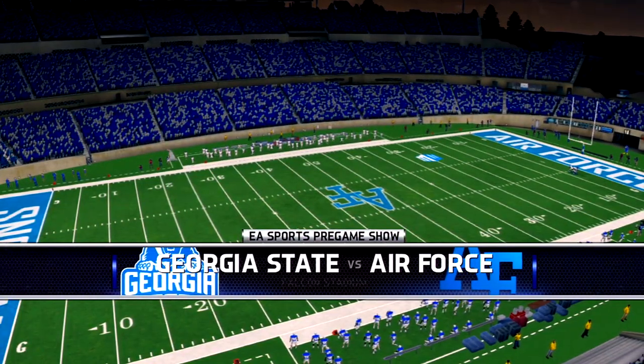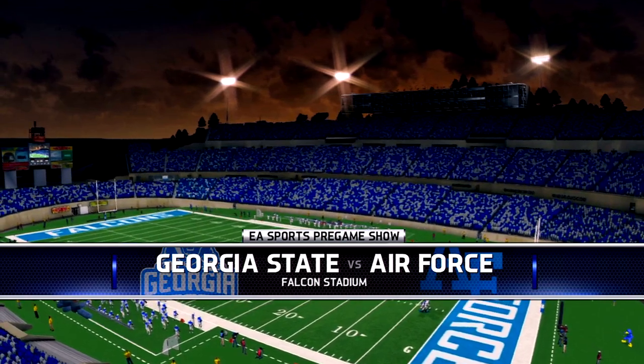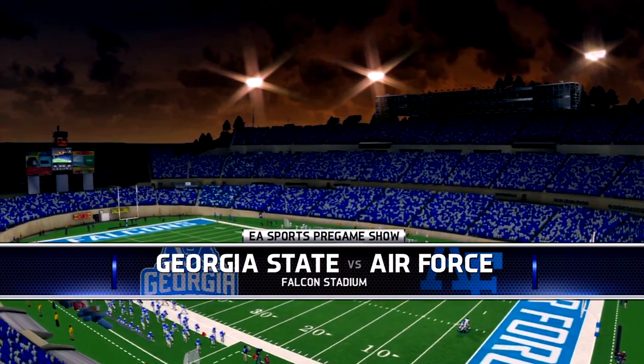Falcon Stadium, built in 1962, the site for this college football contest. It's time for the coin toss now, presented by Coke Zero. Real Coke taste, zero calories.